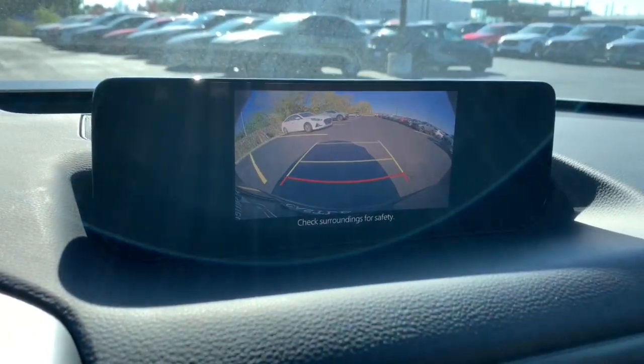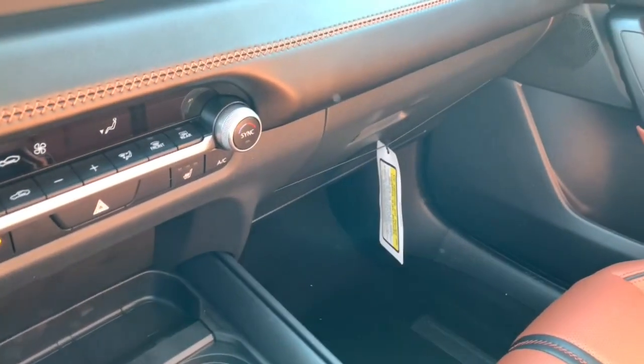Elevate your outdoor lifestyle in this refined CX-50. Come in for a test drive. Our team will make it the best part of your day.